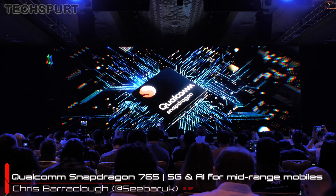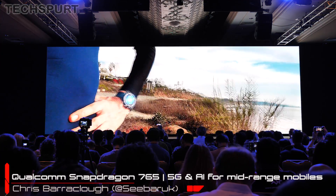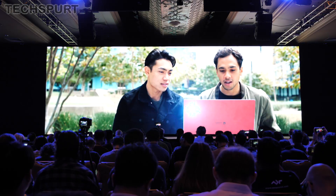Today at the Snapdragon Summit, Qualcomm revealed a load more juicy details on the new Snapdragon 765 and 765G platforms, which we'll see stuffed inside loads of mid-range Androids in 2020. These chipsets are a really big deal because they'll bring both 5G and next-level artificial intelligence to the mid-range smartphone market, something that most of Qualcomm's rivals can't even do on their most premium offerings, which the manufacturer was of course very keen to point out on stage.